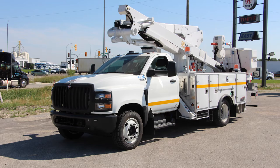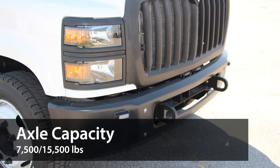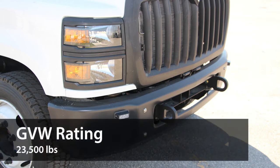Here are some of its key features. It comes with a single high-strength, low-alloy steel frame with wheelbase options ranging from 141 to 243 inches. It has a front axle capacity of 7,500 pounds and a rear axle capacity of 15,500 pounds, with a GVW rating of up to 23,500 pounds.